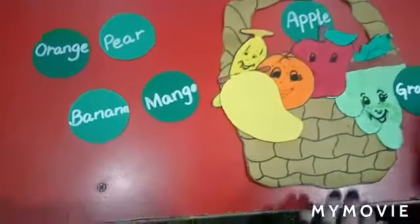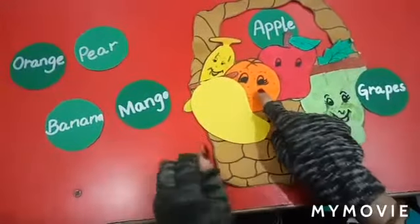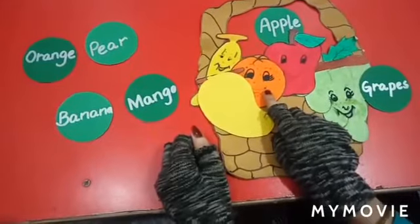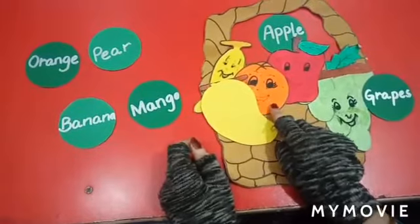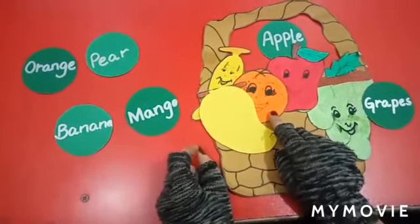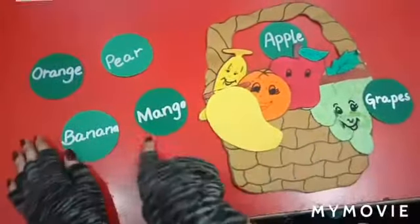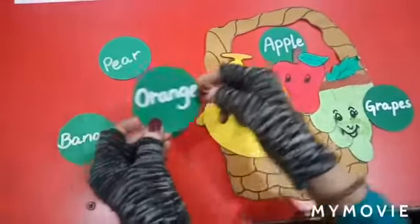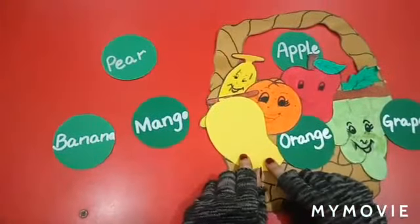G, R, A, P, E, S — grapes. What is this? Wow, it's a very beautiful orange. What is the color of orange? The color of orange is orange. Let's search the spelling of orange. Yes, this is the spelling of orange. Let's label the picture of orange.